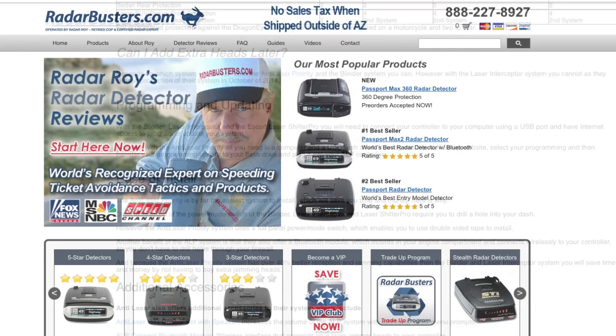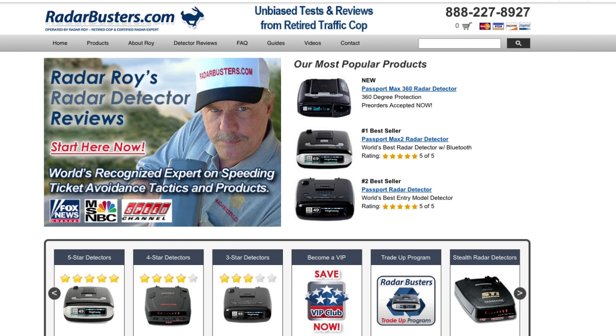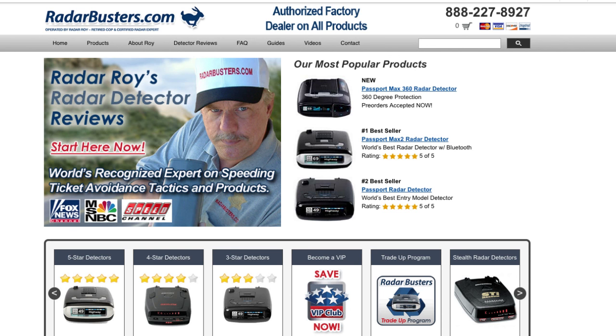And if you do have any comments or questions, you are welcome to contact me 24-7 by using my personal email address at RadarRoy at RadarBusters.com, or by visiting our website RadarBusters.com. This is RadarRoy from RadarBusters.com. Thank you for watching and please remember: drive safe, drive smart, but most of all, drive protected.